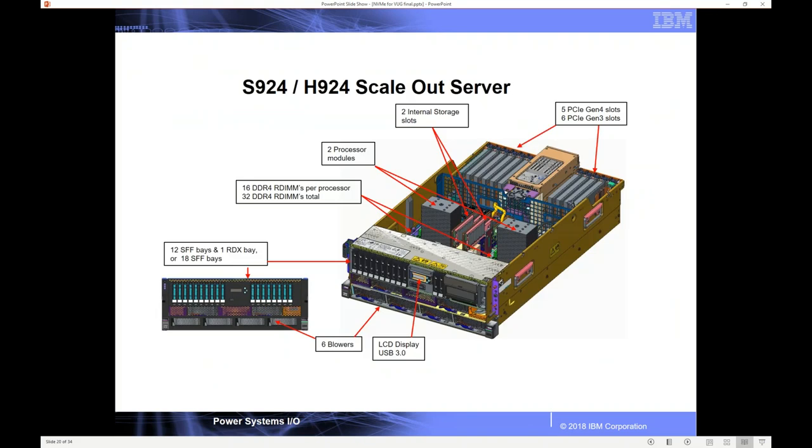This is the actual picture of the S924/H924. You can see where it says the two internal storage slots — here's where those NVMe cards plug in, and also where SAS cards plug in for the drives on the front of the system. So you get your choice to have either SAS drives or NVMe. You can put one of each — plug in a SAS card and use all the SAS drives, and have an NVMe card as well. You can do two SAS cards and split the back plane, or do two NVMe. If you do two NVMe, you can mirror them to each other.